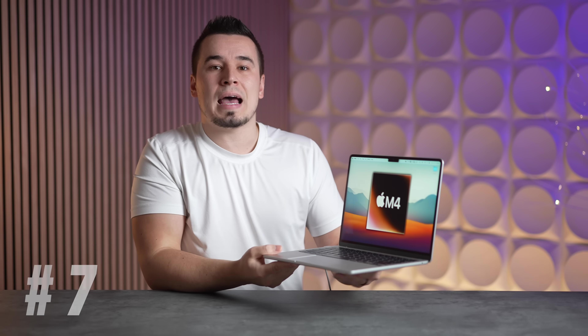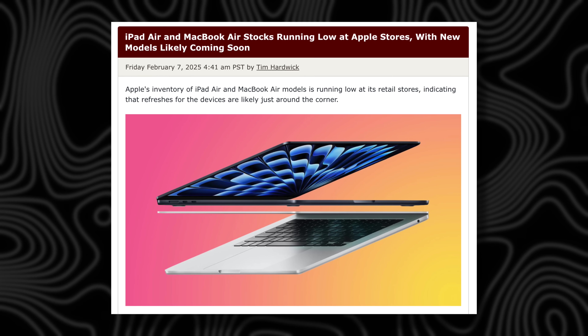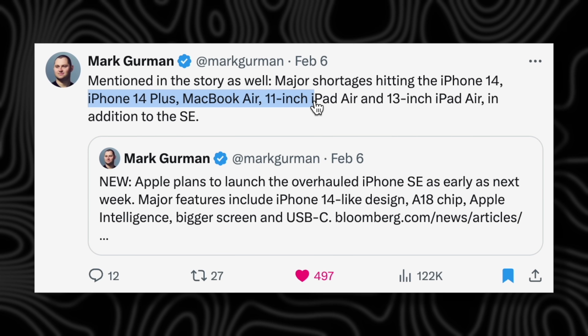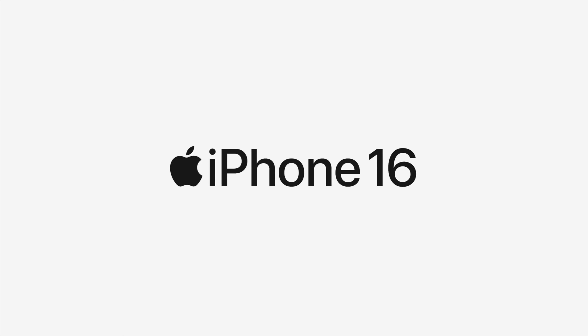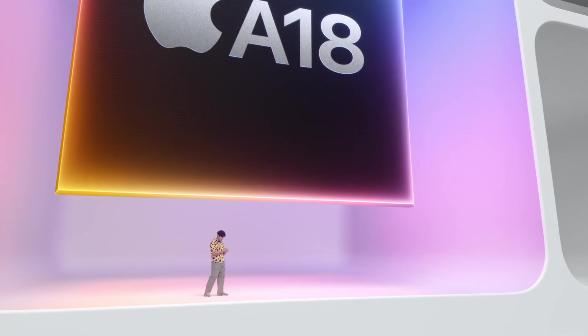Update number two: inventory levels of the current M3 MacBook Air models are starting to dwindle. A couple of weeks ago, Mark Gurman said that inventories of the iPhone SE 3, iPhone 14 models, iPads, and MacBook Airs are starting to drop — usually a sign that a new product is launching. And sure enough, last week we got the launch of the new iPhone 16e, which completely replaced the iPhone SE 3 and iPhone 14.